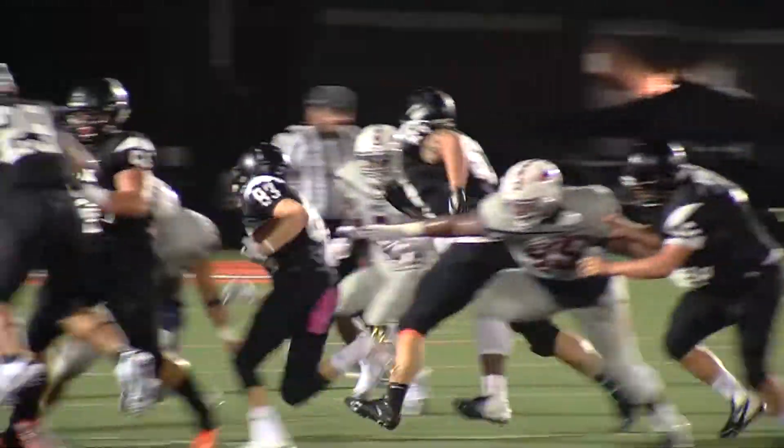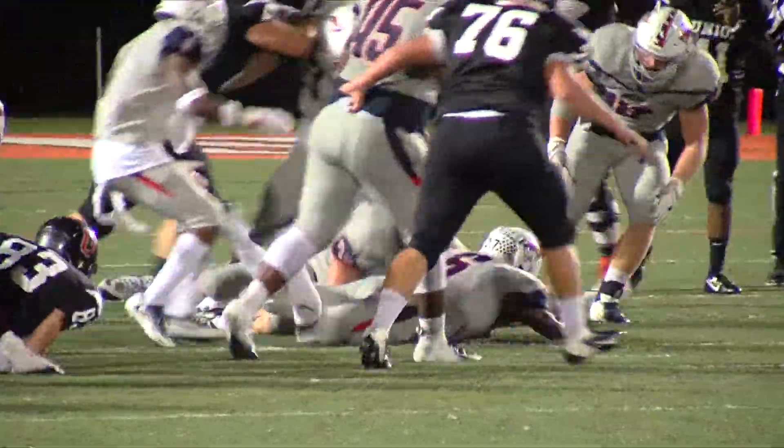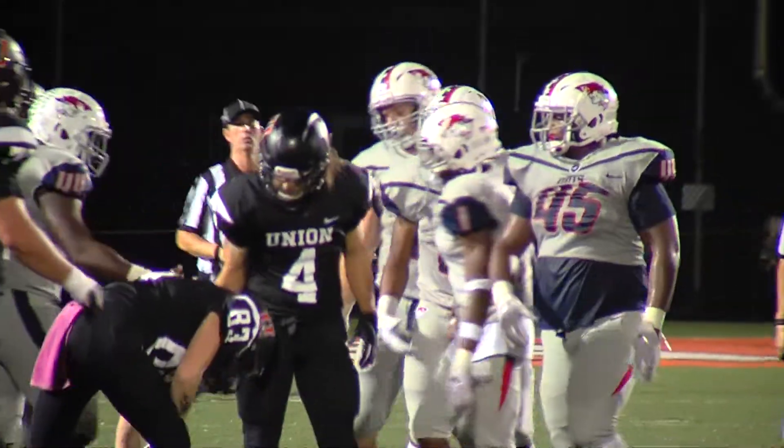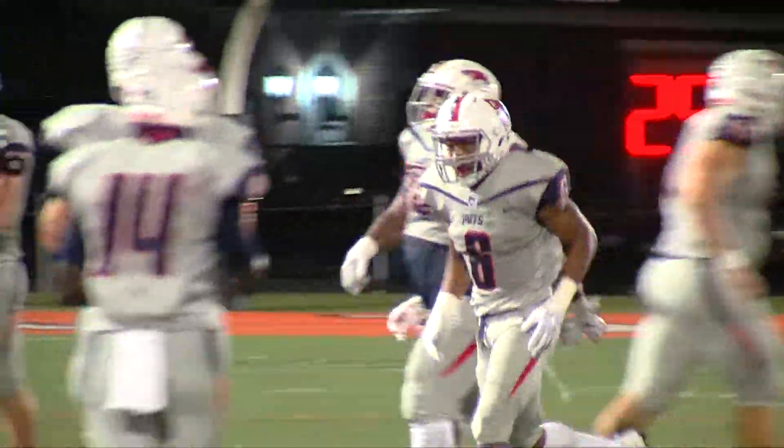Union trying to answer on second and six, but Adam Johnson gets a hand on the football and forces the fumble. It's recovered by number six, Jay Woods, as the Patriots end the Bulldog threat.